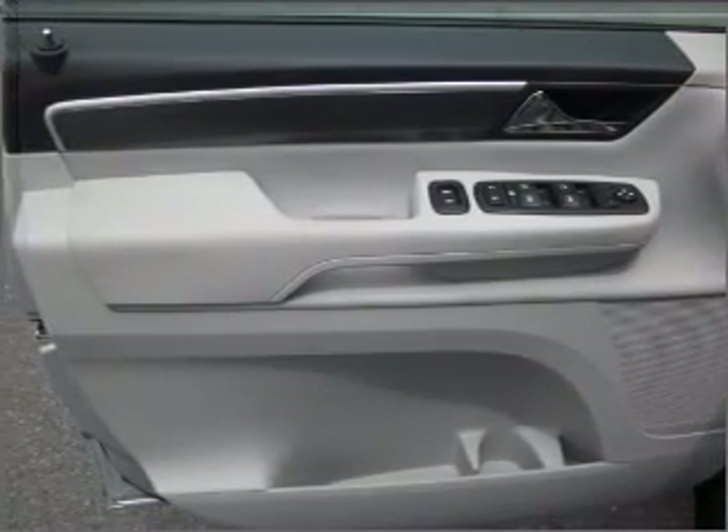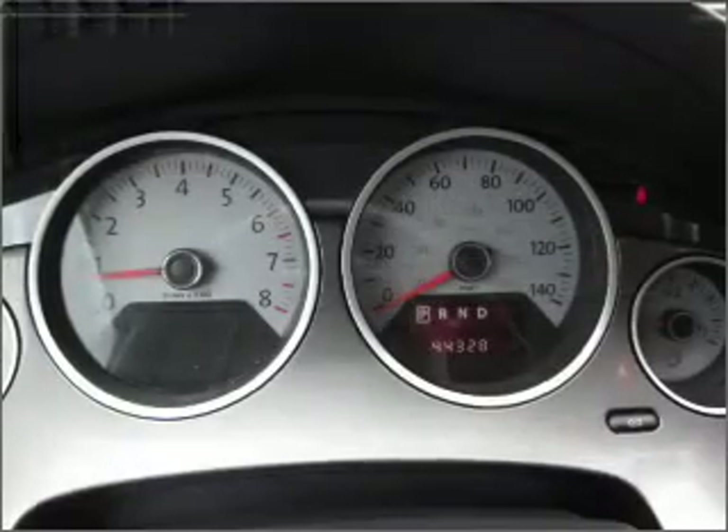Power mirrors, an AM/FM stereo with an MP3 player, and an adjustable tilt steering wheel.